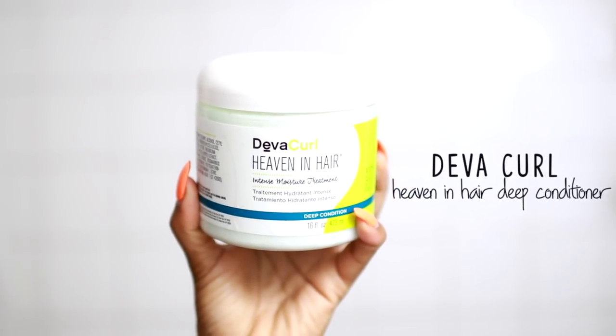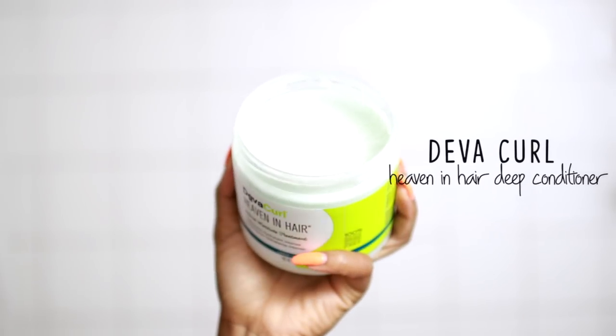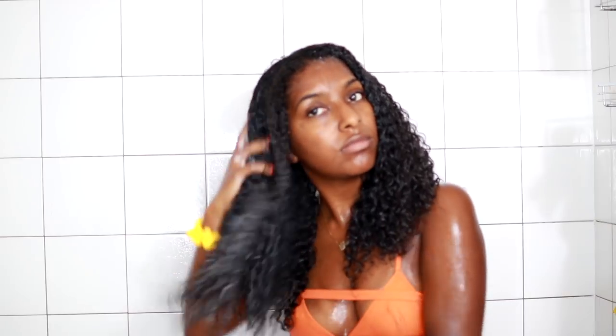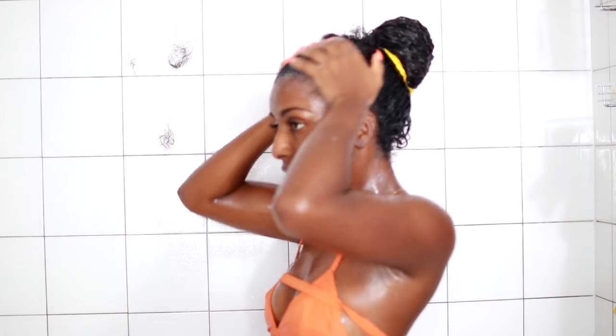Next I'm going with the DevaCurl Heaven in Hair deep conditioner, and I always like to deep condition my hair for at least 5 to 10 minutes while I'm showering. I'm just going to slap a lot of this all over my hair and really work it throughout while detangling with my fingers at the same time. I always get a lot of shed hair on wash day, so I just slap it on the wall. Then I put my hair up into a bun with the deep conditioner in and shower my body.